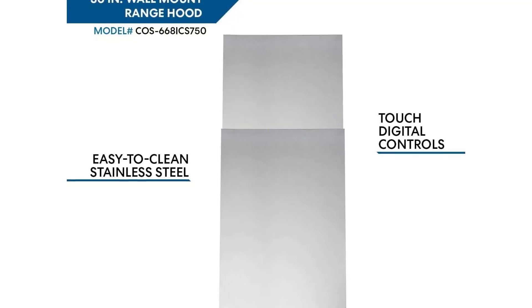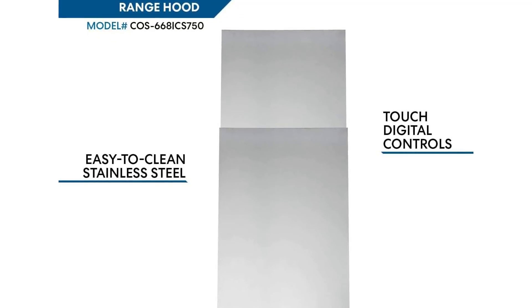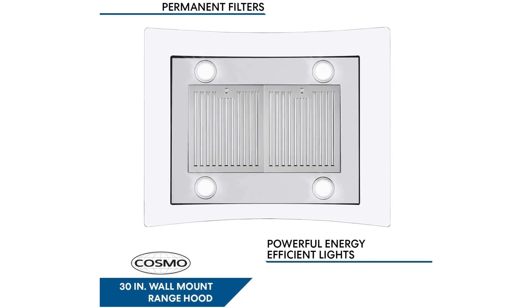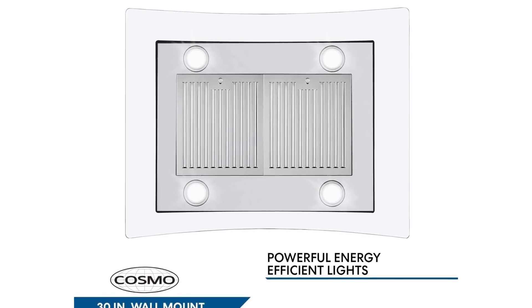Cosmo's range hood quickly ventilates your kitchen without the loudness of competing range hoods. Effortlessly control the ventilation speed with the three-speed touch feature, giving you full easy control at your fingertips.